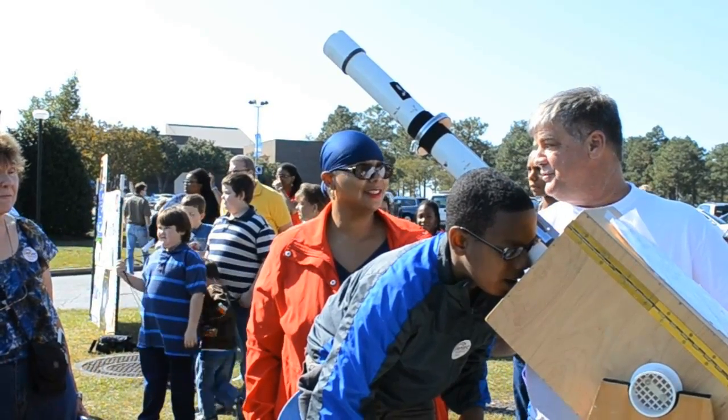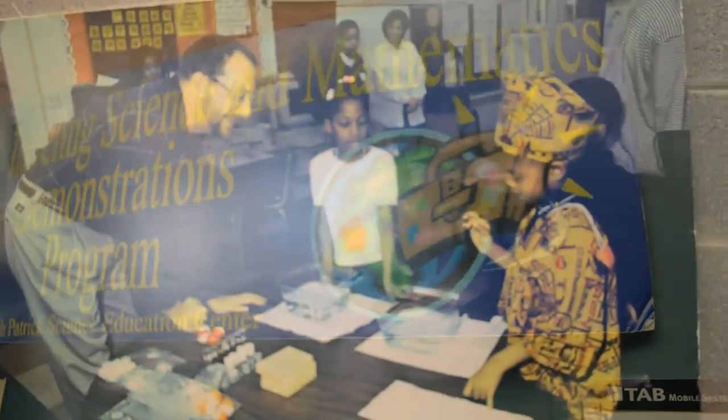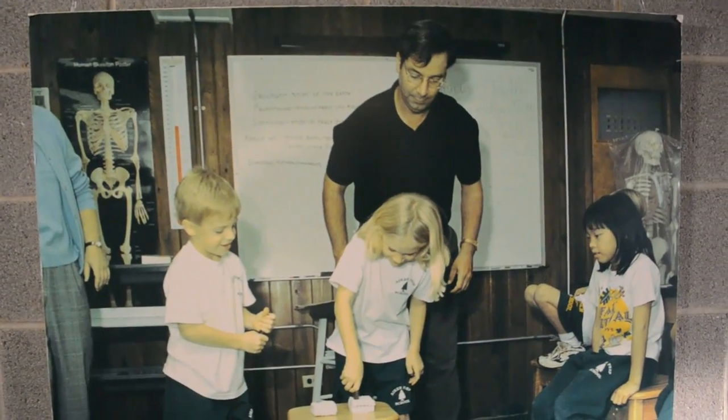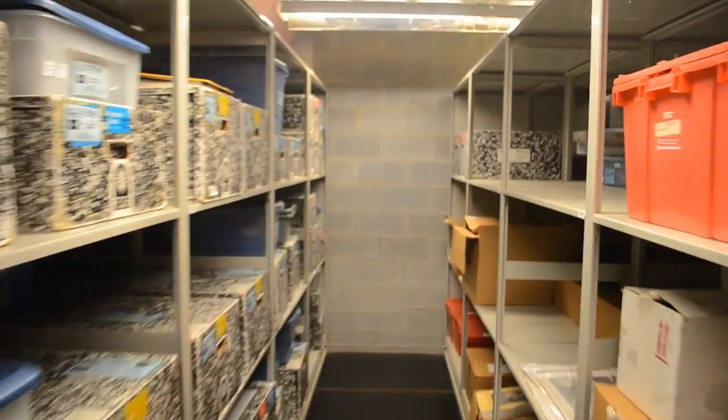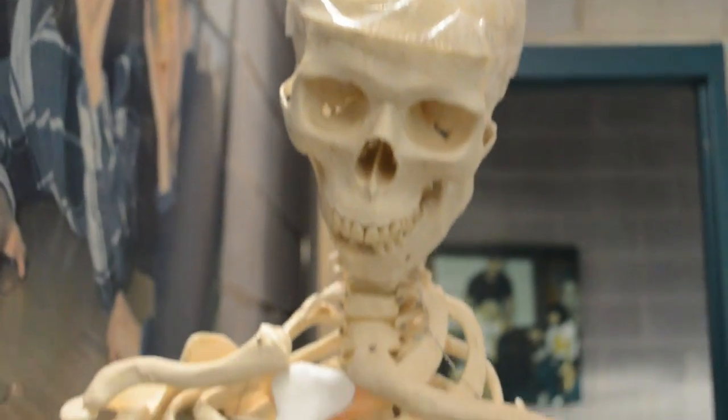Another program the center holds is the traveling science and mathematics demonstration program, which allows teachers and students to experience science demonstrations from the Ruth Patrick Center. It's an educator resource center. If you're a teacher and you want to teach a lesson on electricity, rocks and minerals, or astronomy, but don't have the materials at your school, you can visit us. We have over 300 kits covering a broad range of topics. A teacher can check out those materials — most come with lesson plans and some with assessments and all the materials you need. You use it, bring it back, we refurbish it, and it's ready for somebody else.